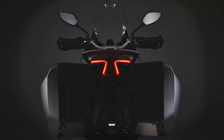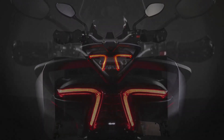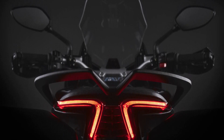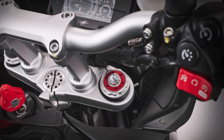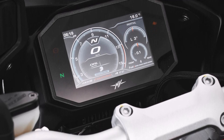This motorcycle is packed with advanced rider assistance systems, including ABS, riding modes, dynamic suspension, cornering ABS, ride-by-wire, a quickshifter, shift assistant with blipper, cruise control, and traction control. These features enhance your riding experience and provide superior safety and performance.